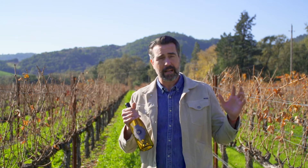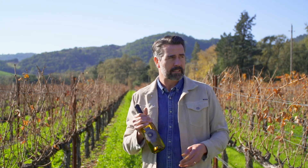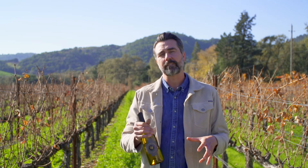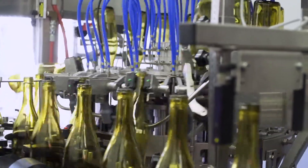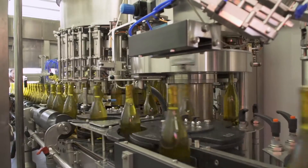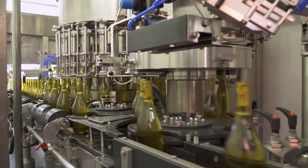We have our glass — this is the glass, empty. It comes by forklift just next to the trailer, and they unload that glass, put it on the conveyor belt, and it starts to process. It goes through, and the machine sparges the bottles with nitrogen to eliminate the oxygen.